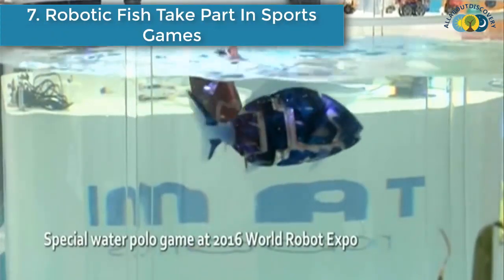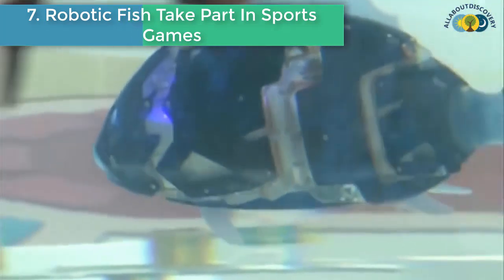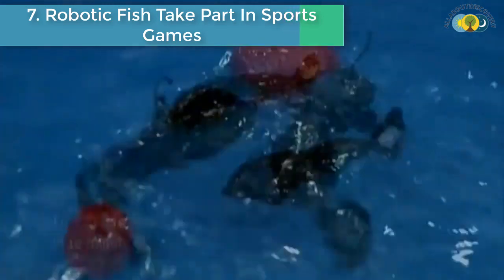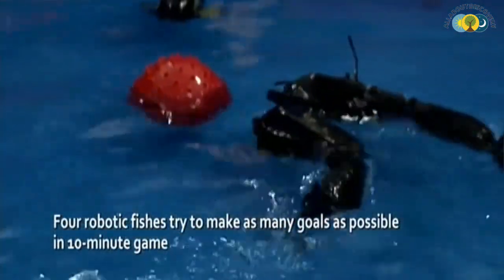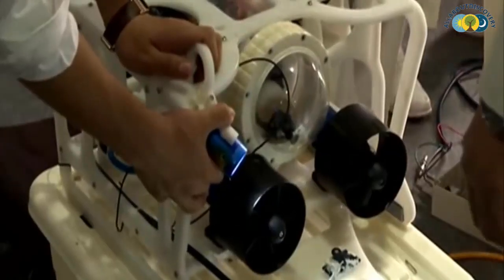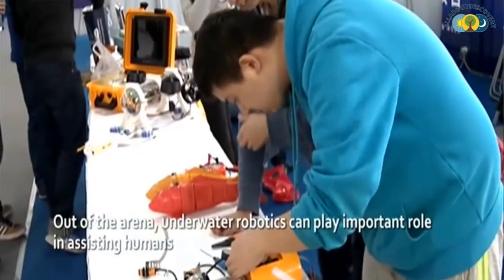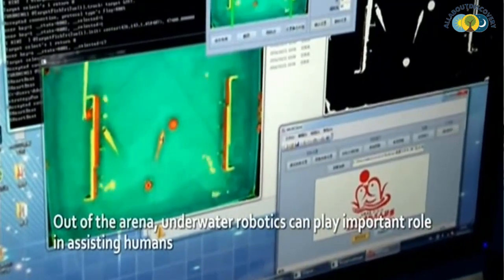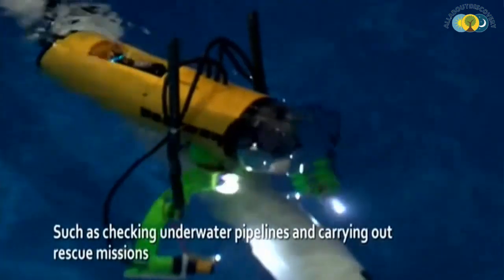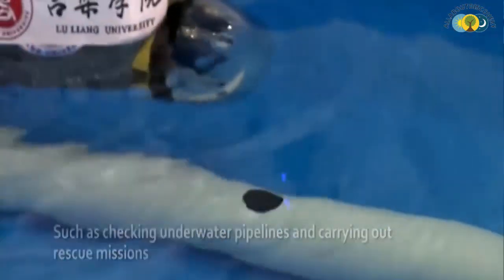Number 7 is: Robotic fish take part in sports games. The World Robot Conference is being held in Beijing. Apart from the exhibition, a competition to showcase the most advanced robotic technology will also take place, and the battlefield is underwater.